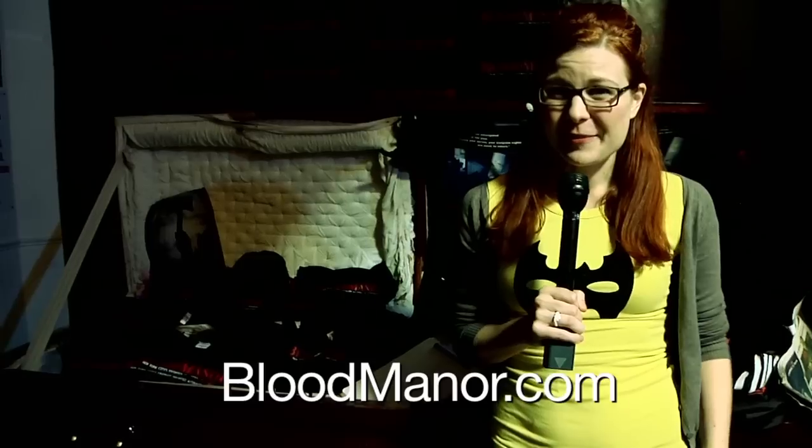Blood Manor runs until November 4th. To find out more, go to BloodManor.com. I'm Mella Morton, and you've been watching Rocketboom NYC. I'll see you next time.